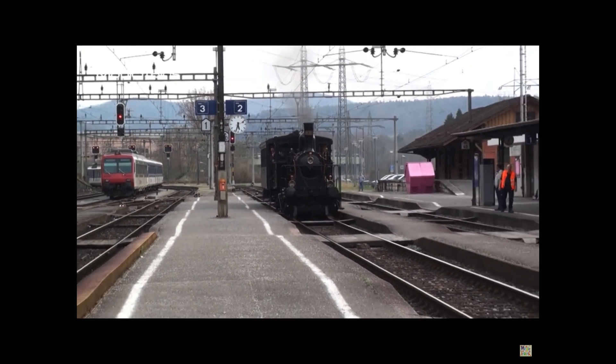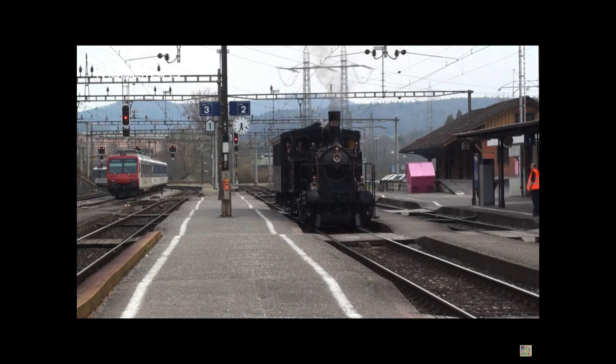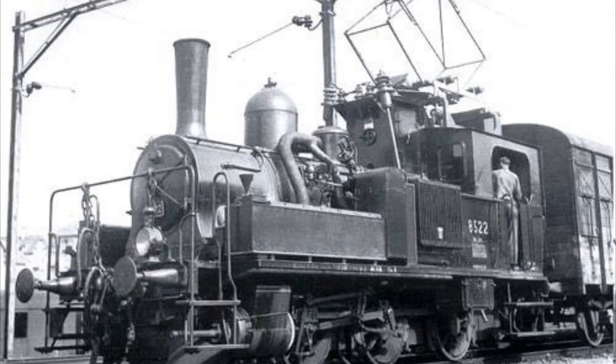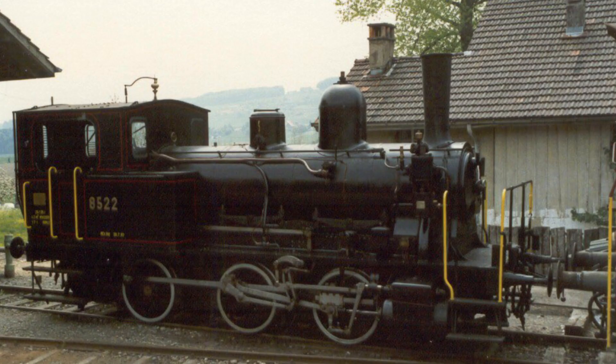Sadly, because this kind of engine was only really a viable option under specific conditions, the engines weren't like this for too long. Eight years later, in 1951, number 8521 lost its electric heaters, and 8522 lost its in 1953. One of these locomotives, number 8522, is preserved at the Sursee Triengen Railway.